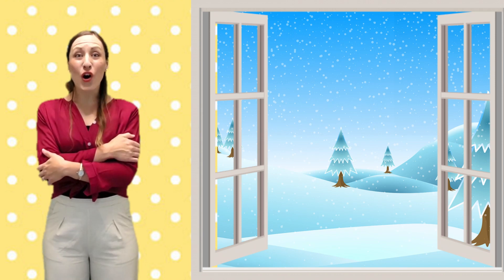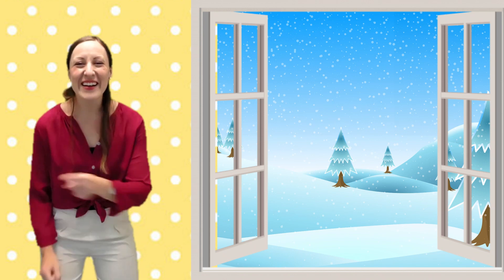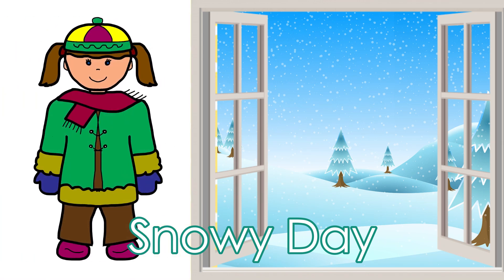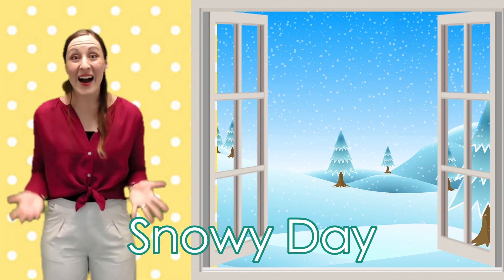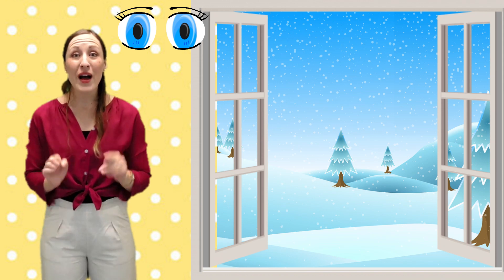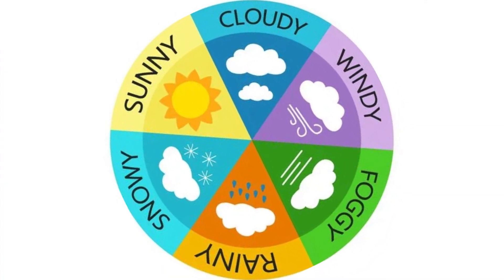When it gets even colder, something else starts to fall from the sky — could it be meatballs this time? Definitely not, it is snow! On snowy days it feels very cold outside, so we need to make sure we wrap up before we go out. Just like a rainy day, I can experience a snowy day with all five of my senses: I can see the snow, feel the snow, taste the snow, sometimes hear it when it is falling very heavily, and I can also smell the snow — it smells quite frosty. Now it's your turn: have a look outside your magic window — what kind of weather do you have today?